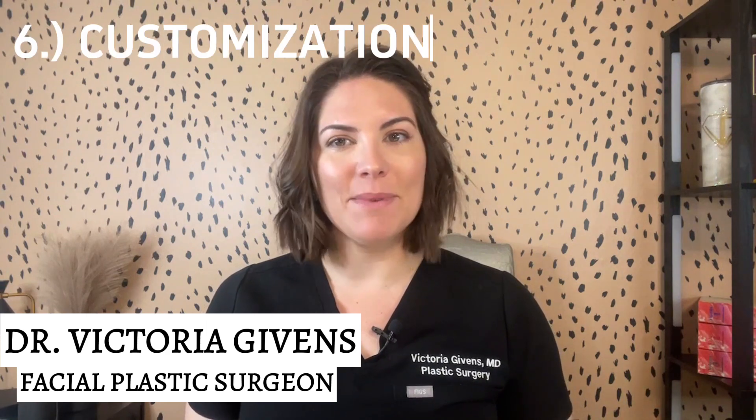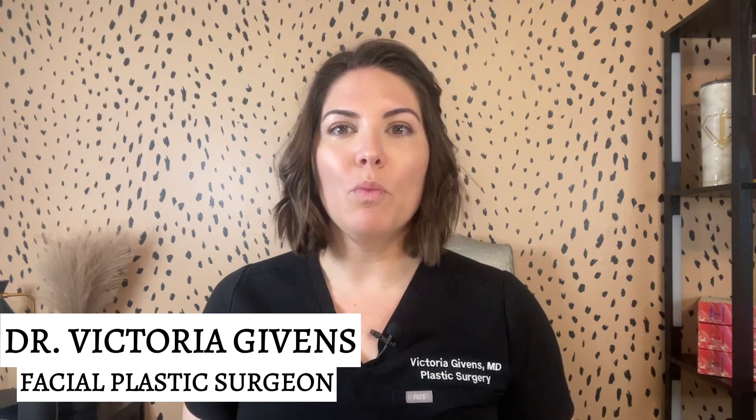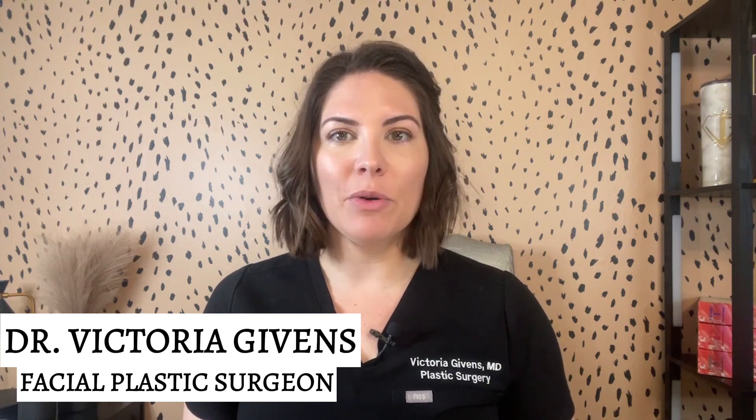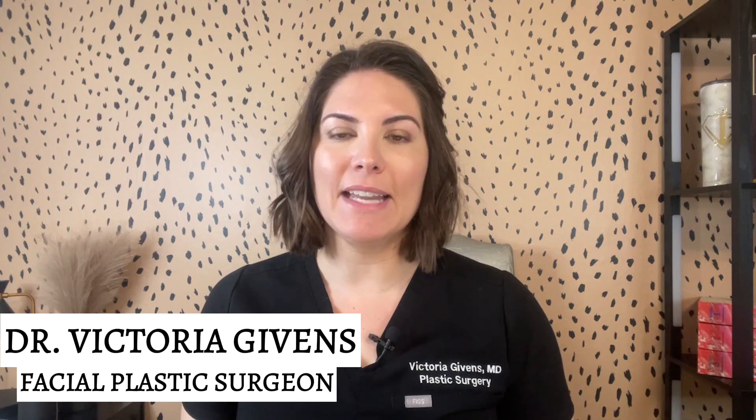Number six: customization. Each patient is unique and the amount and type of filler needed will vary. A skilled injector will tailor the treatment to your specific facial anatomy and aesthetic goals.